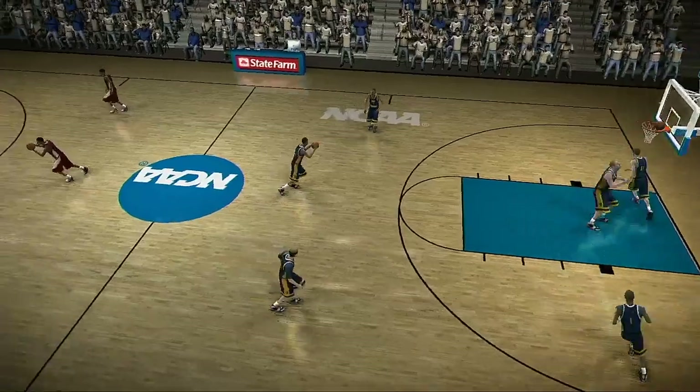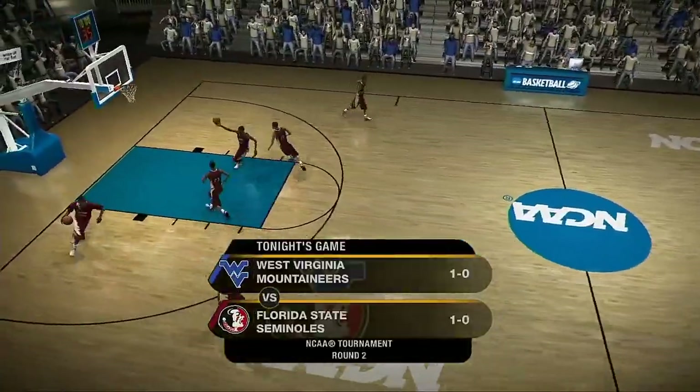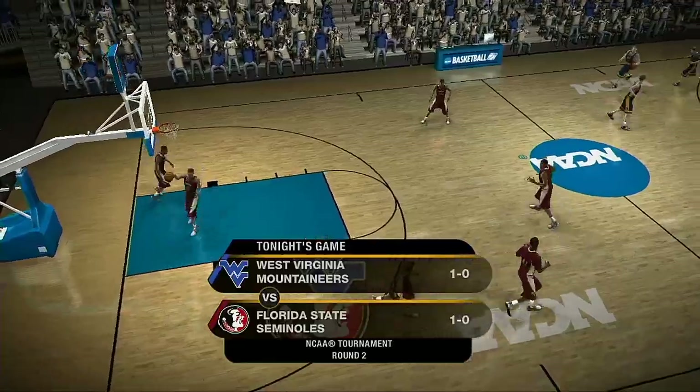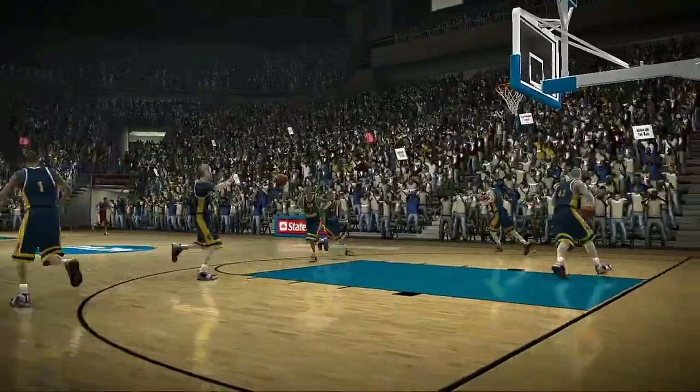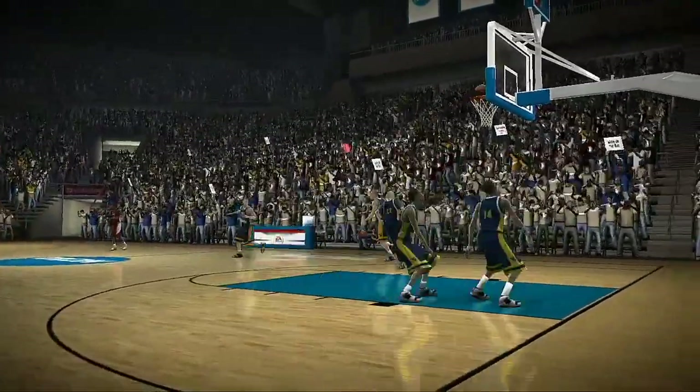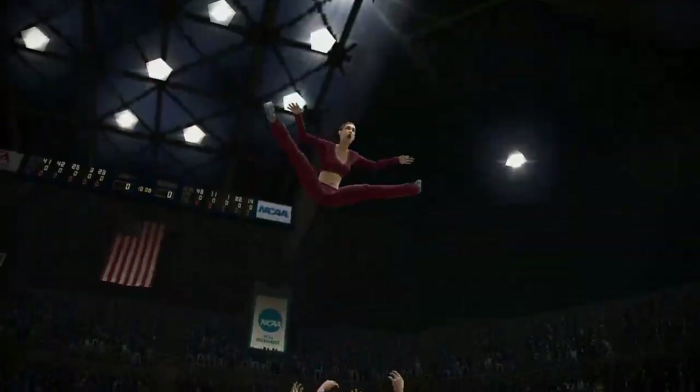The first game jitters are gone now, Dick. Both of these teams are looking to settle into their comfort zone in this second round matchup between the West Virginia Mountaineers and the Florida State Seminoles. This is where both teams wanted to be, Dick. Let's not wait any longer to get this one started.